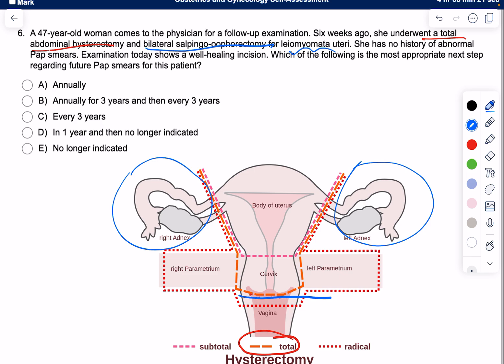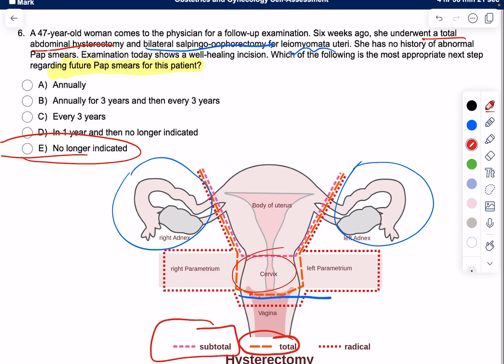She has no history of abnormal pap smears, and examination today shows a well-healing incision. The question is: what is the most appropriate next step regarding future pap smears for this patient? Since she has already removed the entire cervix — all the cervical tissue that may or may not undergo malignant transformation — this woman no longer needs any form of pap smears.